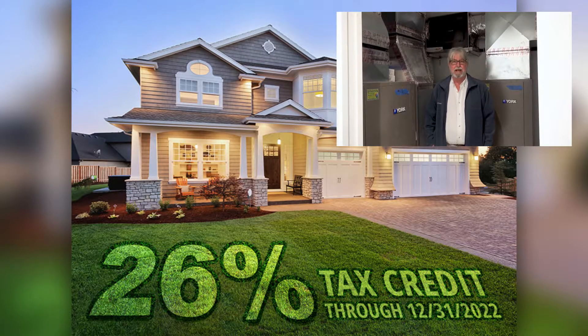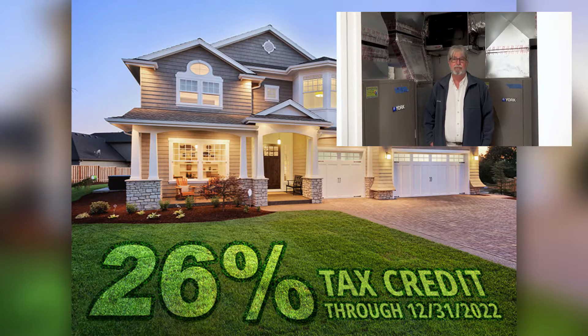During the stimulus signing at the end of the year, there was an upgrade to the geothermal energy tax credit through 2023. The 26% tax credit that was in effect for 2020 is continuing at 26% through 2022. In 2023 it's going to go down to 22%, and our hope is they extend it from there.